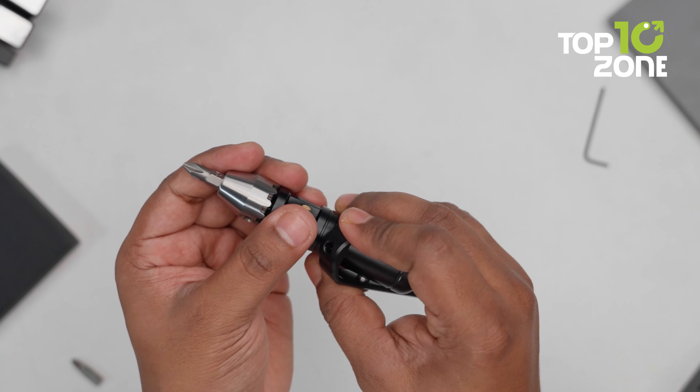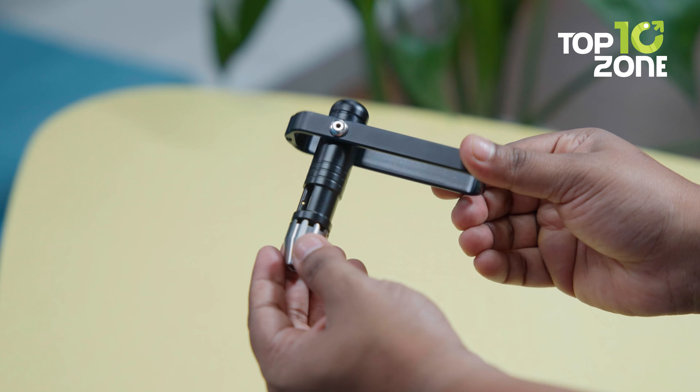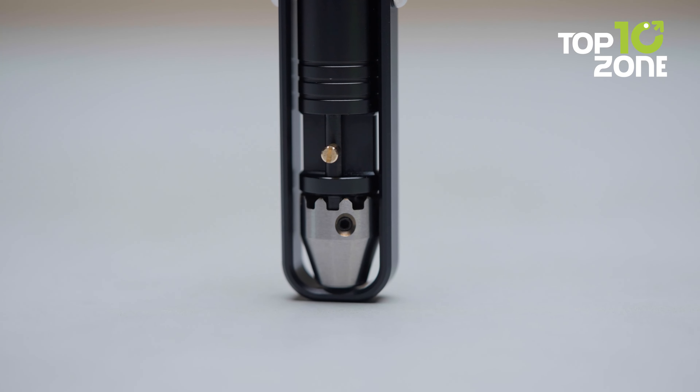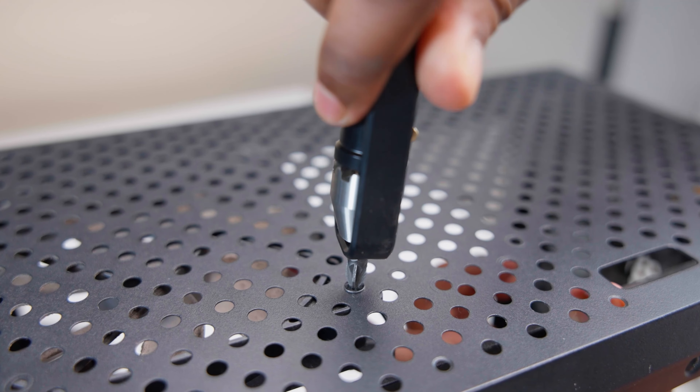Its parts click and move in a really satisfying way. You might find yourself fiddling with it even when you're not working on anything. And don't worry about batteries dying — this tool doesn't need any. It's built to last, so you can count on it for years to come.